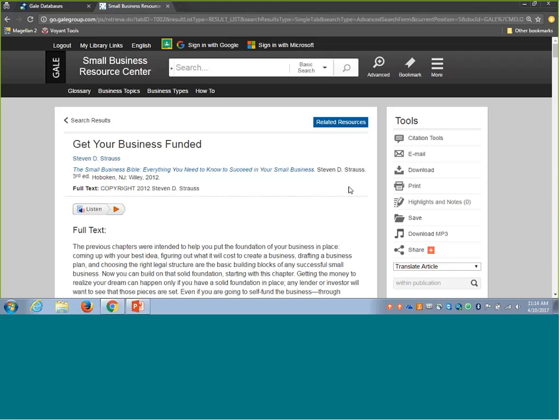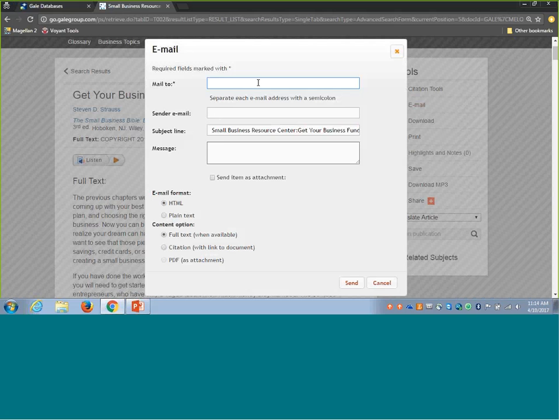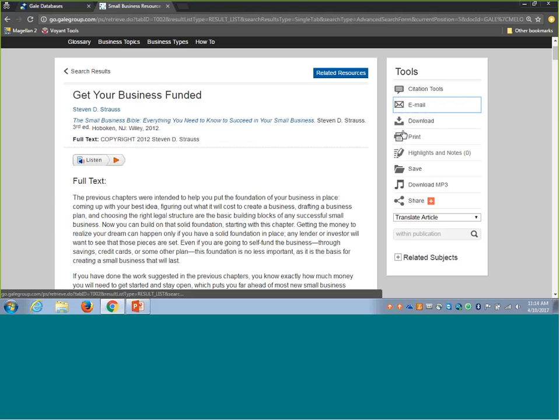As librarians or library staff, if you find a chapter that's really relevant — say, one great chapter on how to go about securing funding — you have a lot of options for sharing it with your users. Any articles or entries can be emailed, downloaded, or printed from the system. You can email content directly to individuals, entering the emails you want to send it to, maybe adding a little message, and deciding whether to include it as full text or a separate PDF attachment. By printing, you could have copies at your reference desk.